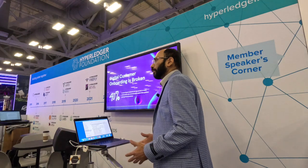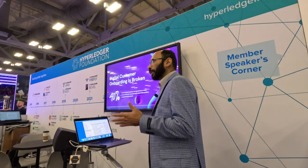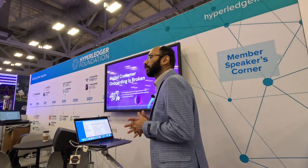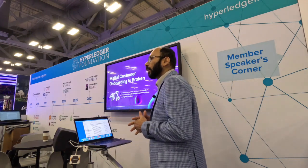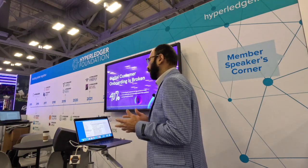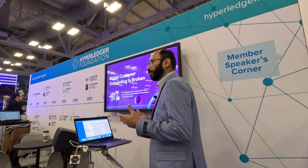We at Instant consider that digital customer onboarding is broken in today's world. 40% or more good customers are rejected due to vendor orchestration failures and automated system false positives, causing financial exclusion. This is predominant in a world where users are more Web3 users — Gen Z's, Gen Y's, new immigrants — who have good financial access but don't have the traditional way of proving their financial identity using a credit system.